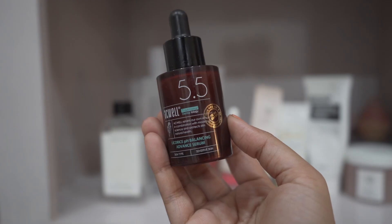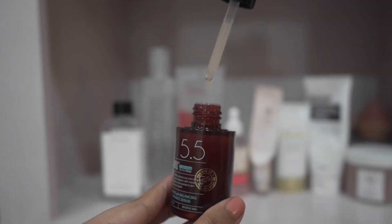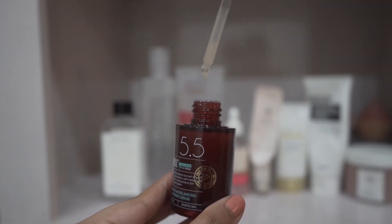The first one is from Ecovel — their 5.5 Lycoris pH Balancing Serum. I found this one this year and I'm loving it. It's soothing, it brightens dull skin, and the formulation is great even for sensitive skin types. The only downside is that it's very difficult to get because most of the time it's out of stock.